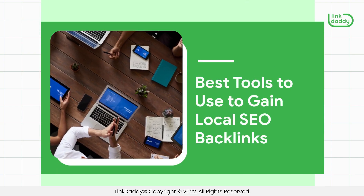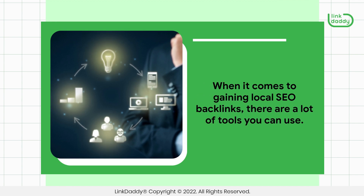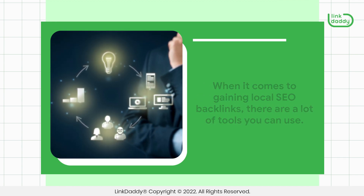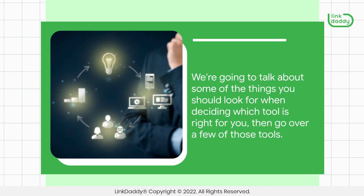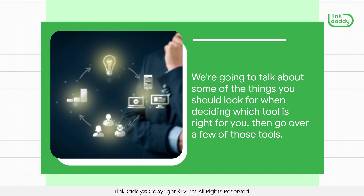Best tools to use to gain local SEO backlinks. When it comes to gaining local SEO backlinks, there are a lot of tools you can use. We're going to talk about some of the things you should look for when deciding which tool is right for you, then go over a few of those tools.